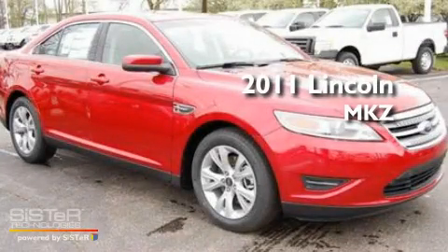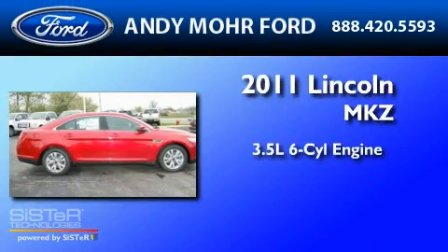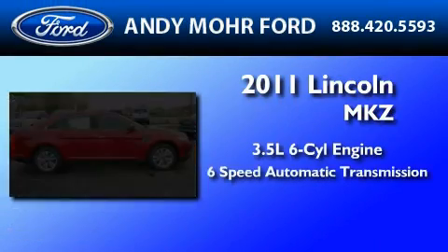This is a brand new 2011 Lincoln MKZ. It has a 3.5-liter 6-cylinder engine and a 6-speed automatic transmission.